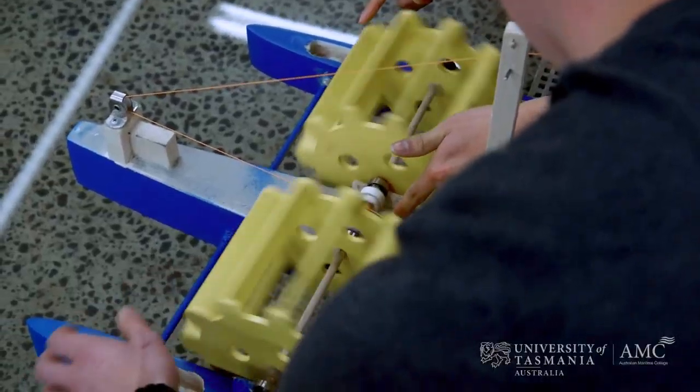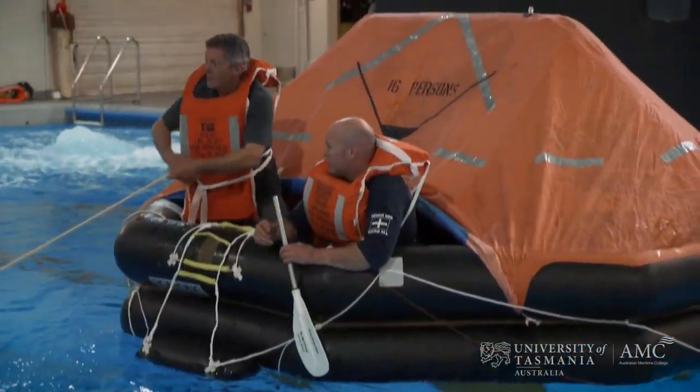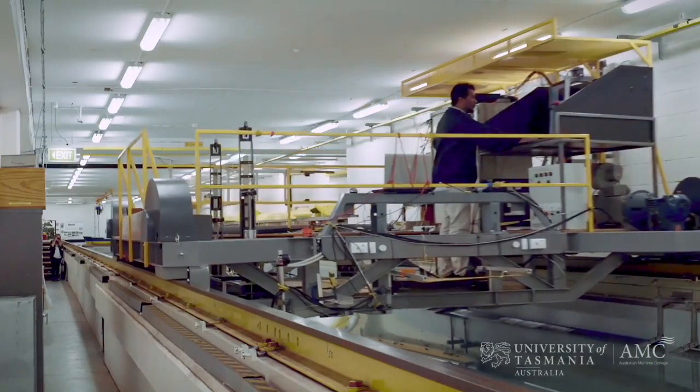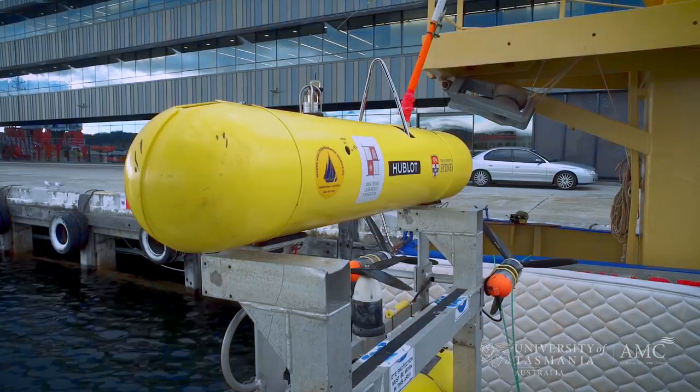The thing about AMC is we get a lot of hands-on practical experience instead of just studying theory. I feel that this is a good experience for me. On the AMC campus there's such a diverse range of facilities that cover anything from model boat testing to learning how to survive at sea to actually getting hands-on exposure with boats.